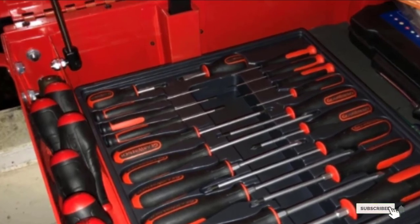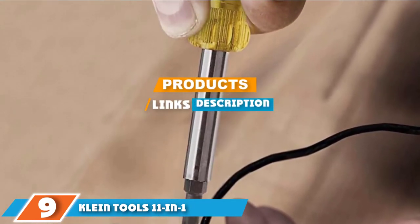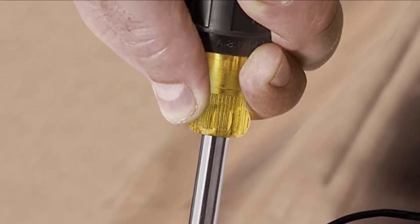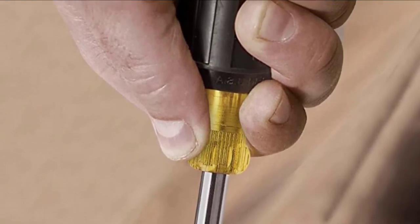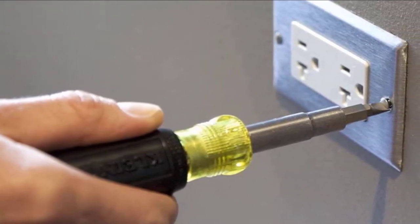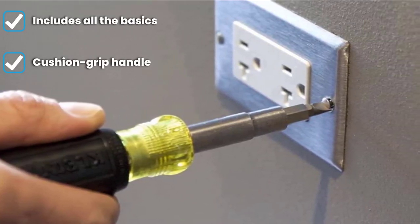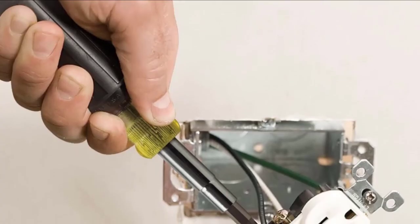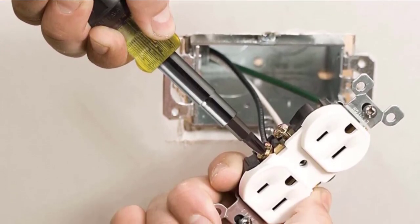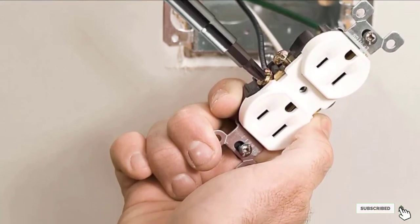At number 9, we have the Klein Tools 11-in-1 Screwdriver and Nut Driver. As opposed to larger sets with dozens of little pieces that can go missing or take up space, the Klein 11-in-1 is a single, compact screwdriver that is easy to store and even easier to use. It holds 8 popular tips including Phillips, slotted, and Torx, as well as 3 different nut drivers. Each tip is heat-treated and industrial strength, although one drawback is that the tips are not magnetized. The cushion grip handle allows for excellent torque and comfort. It's a great tool for people who don't use screwdrivers often, as it won't take up a lot of space or cost as much as a full set, but it will get the job done when you need it.